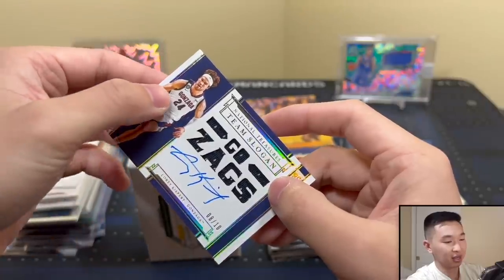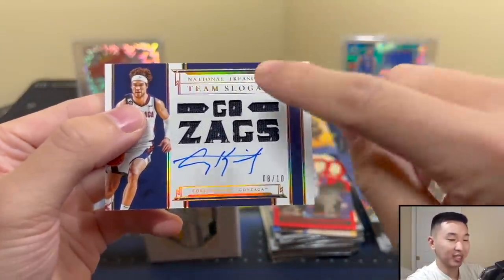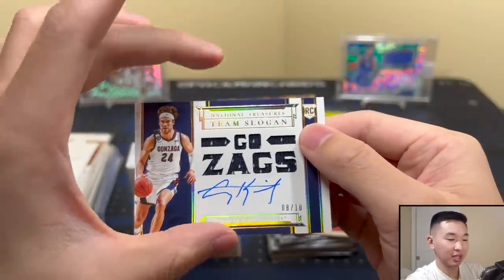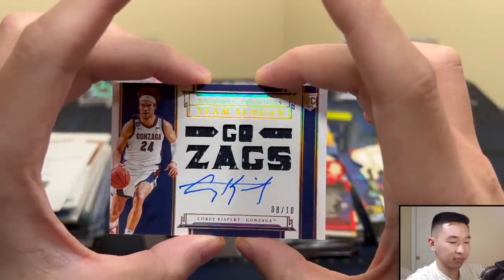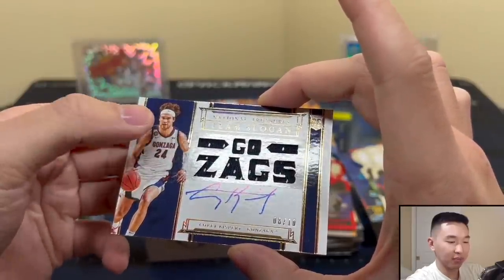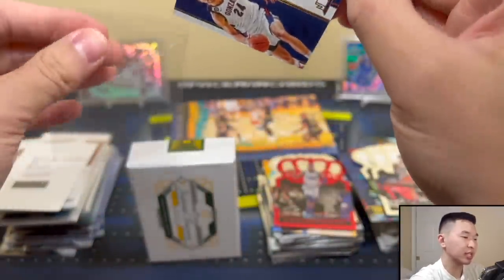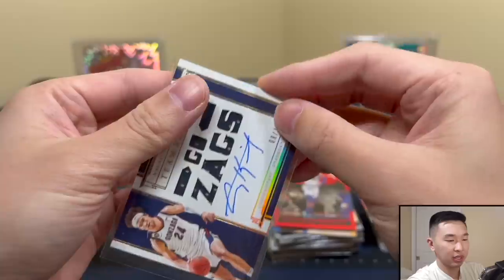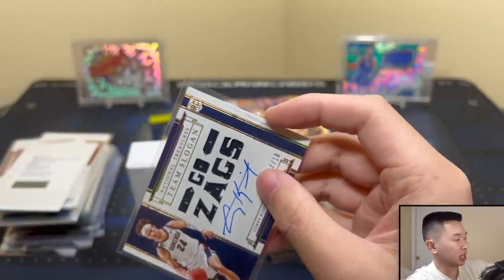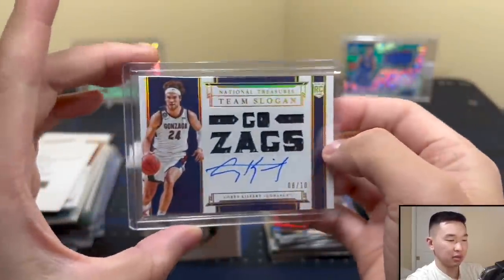This one's to ten — team logos, Zags — Corey Kispert to ten! I didn't know these had those patches in there — looks really nice. His auto is solid. The foil definitely makes it pop — that is a nice card. Quick top loader for him. We should have maybe one or two more cards left.